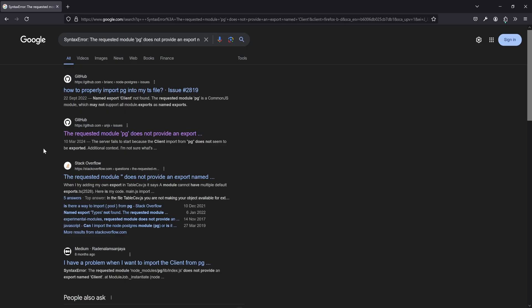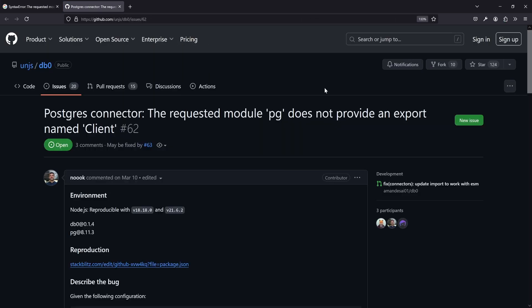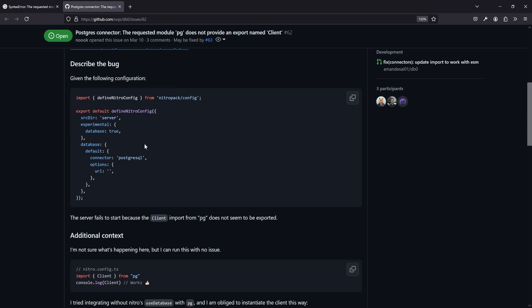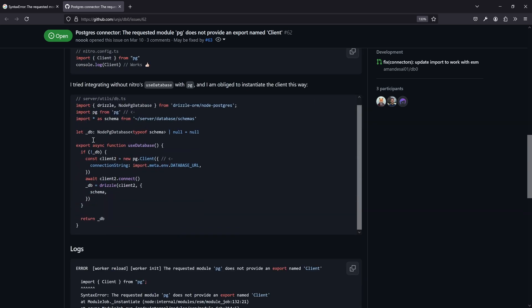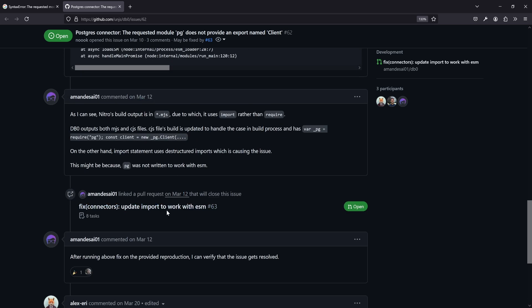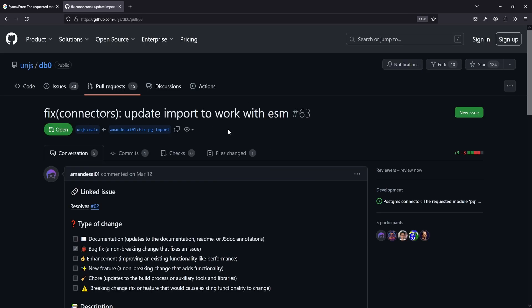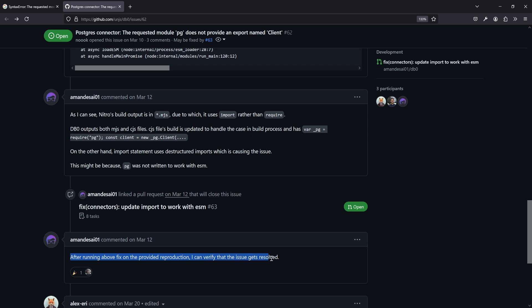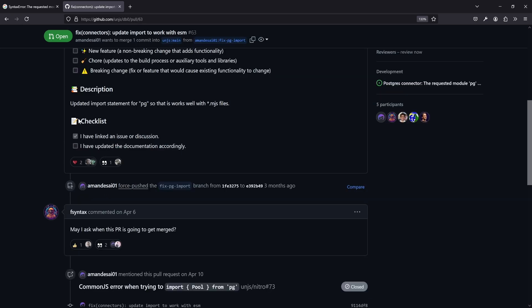The weird part is we don't have any code referring to 'pg' or 'client' in our app. We just call the API registered in server API, and in the test file we just execute some SQL — we never call pg or client. This gives us the hint that it might be a problem from the module, the experimental thing we're using. So the first instinct would be: why not Google it? Let's see if there are other people experiencing the same issue and if there is a solution.